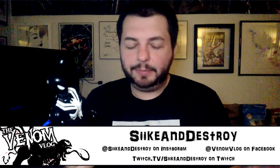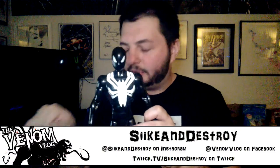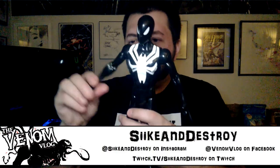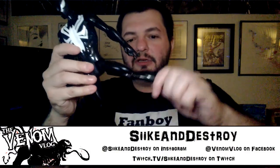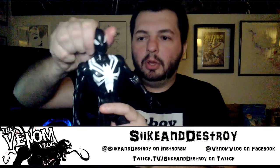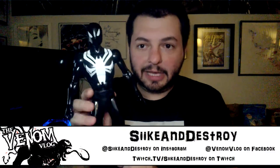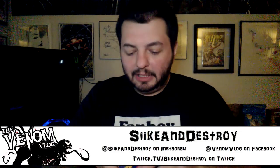If you did a unique mold for every single figure you'd be out of business very soon, so they reuse a lot of the same molds. These figures articulate at the ball joints in the shoulders, his wrists turn which is pretty neat, the leg goes in pretty much every direction, knees and elbows don't bend, and the head moves on a ball joint — it's a little stiff but will loosen up over time. That's the black costume Spider-Man.